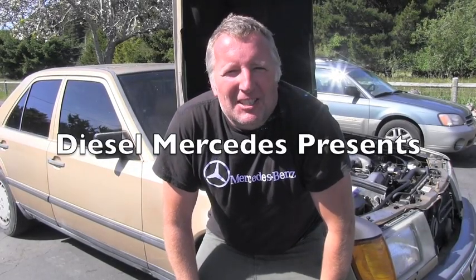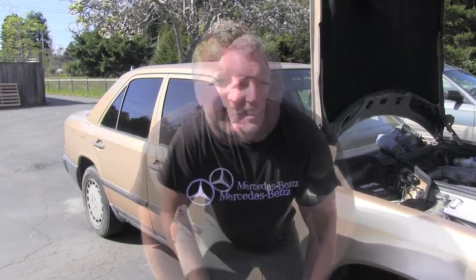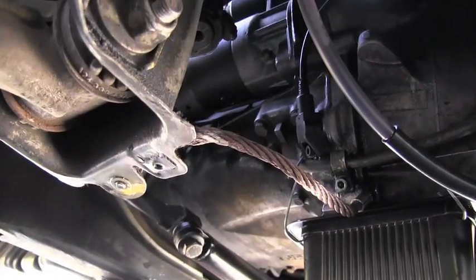Welcome back to Diesel Mercedes channel. Here we have a 1987 Mercedes-Benz 300D turbo diesel. There are a few things which don't work correctly on this vehicle, and one of the reasons could be the engine speed sensor. In this video I will show you its location and how you can test it.